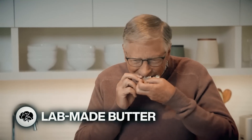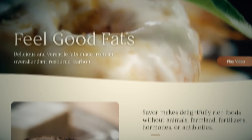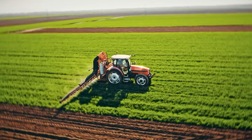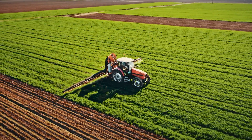But no word on riding moonworms yet. Bill Gates wants you to eat fake butter. A startup named Savor is making fats like butter from carbon dioxide without the need for animals, plants, or farms. Their aim is to cut greenhouse emissions, and their process uses less than one one-thousandth of the water that traditional agriculture does.